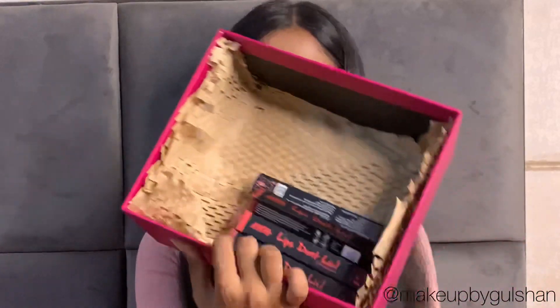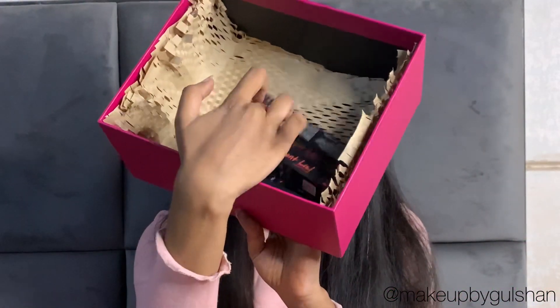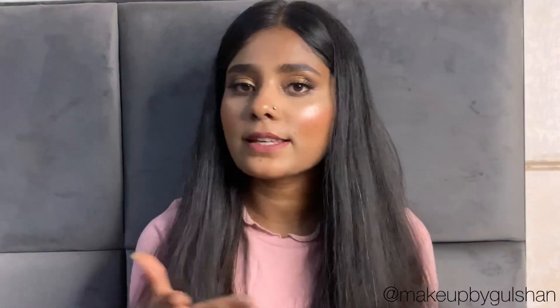So in today's video, I will review a lip liner. This lip liner is from Nykaa Beauty and it's newly launched. It comes in 6 shades. These are the shades — so let's get started.